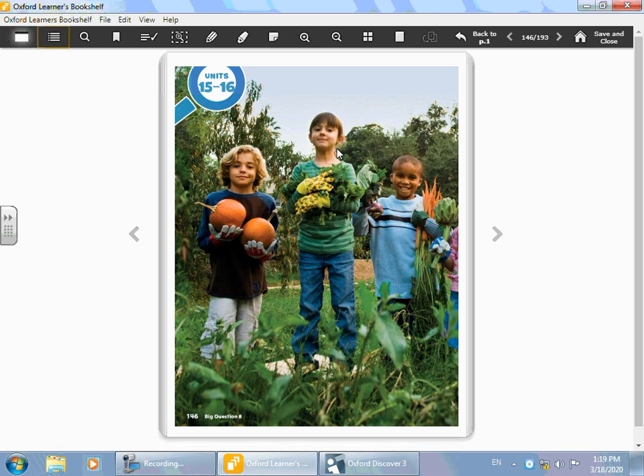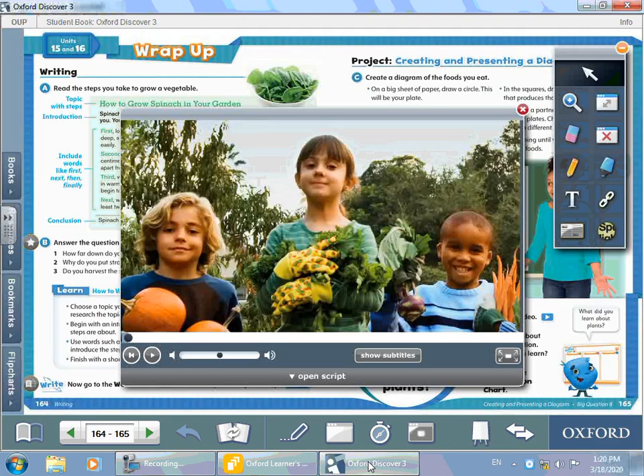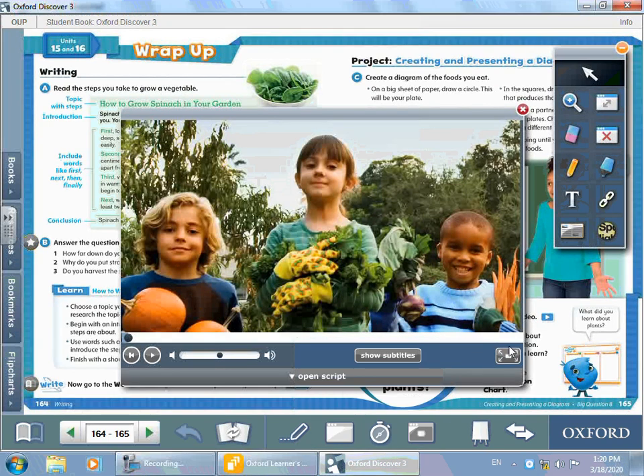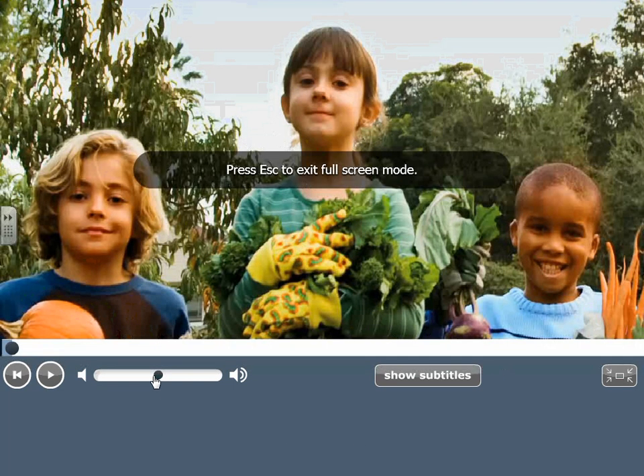Before we learn the new vocabulary words that we're going to study in this unit, and before we discuss the big question, let's watch a video about why do we need plants, and we're going to discuss it together. Let's start.